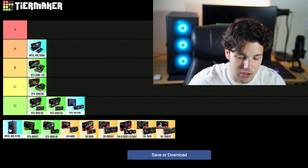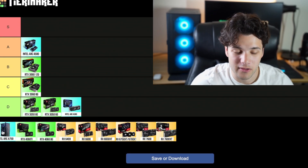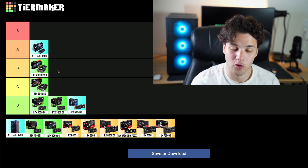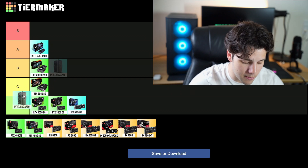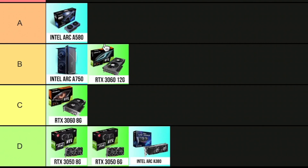Then we have the Intel Arc A750, which is slightly more expensive than the A580 and gives you slightly better performance, so in terms of value it's nice. It has very similar performance to the RTX 3060 for almost $100 less. However, I think the A580 is better in terms of price to performance. That's why this one is going into my V tier, one step above the 3060. Remember, I'm not ranking them purely on performance — I'm ranking them on overall price to performance, content creation capability, and feature set.